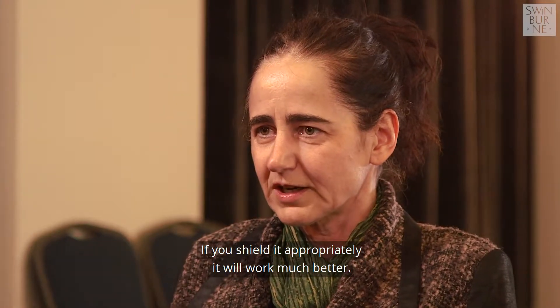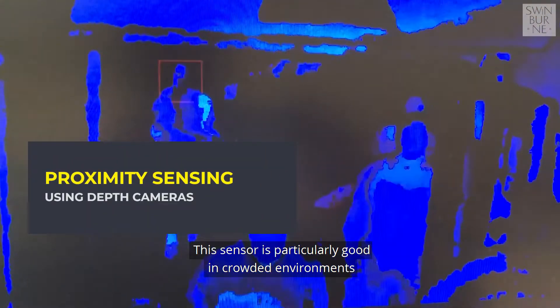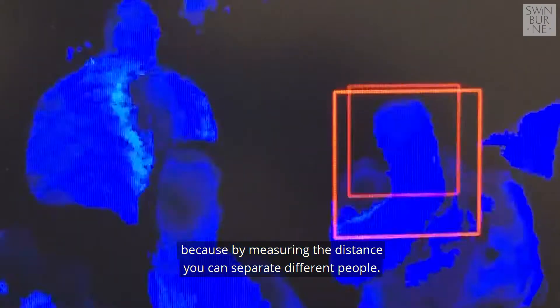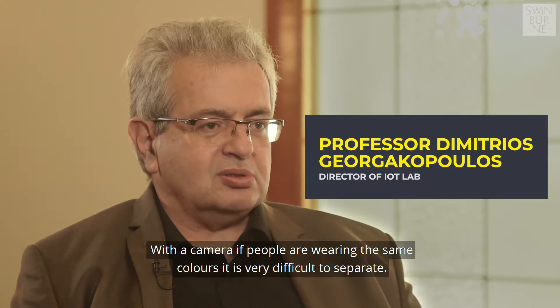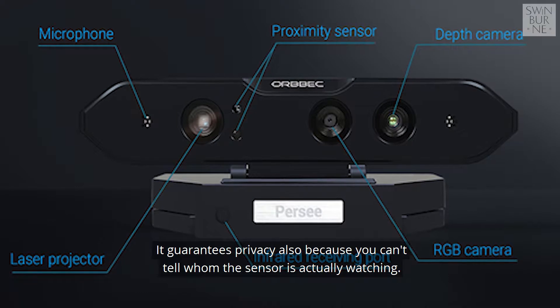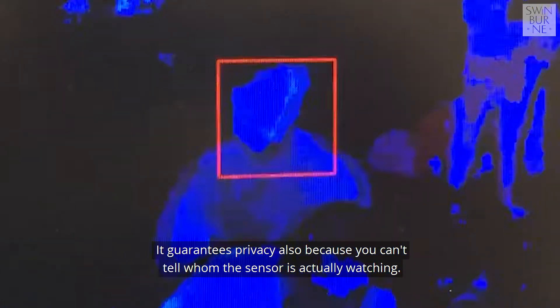If you shield it appropriately it works much better. This sensor is particularly good in crowded environments because by measuring distance you can separate different people — whereas with a camera, if people are wearing the same colors it's very difficult to separate them. It also guarantees privacy because you can tell whom the sensor is actually watching.